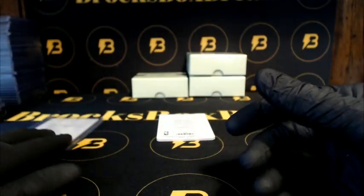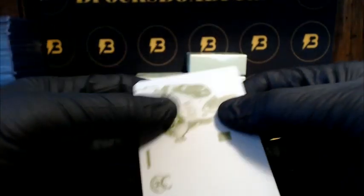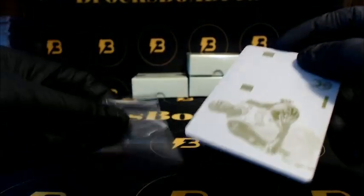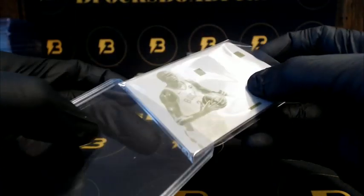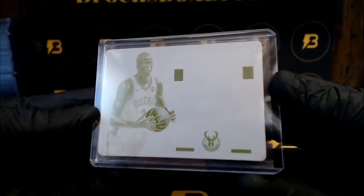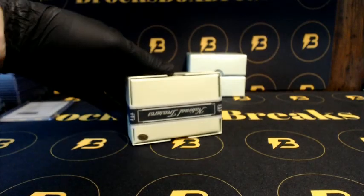We got Thon Maker going out to the Bucks, yellow plate — good looking card. Alright, box two, guys.